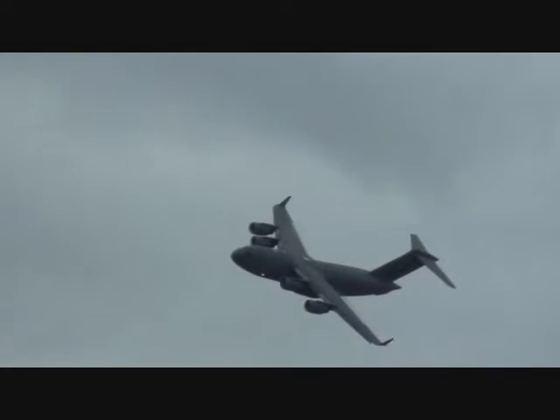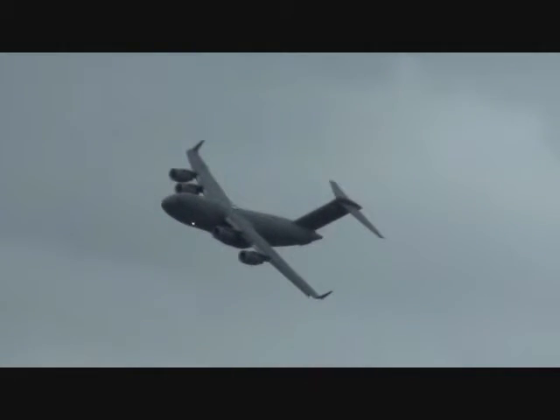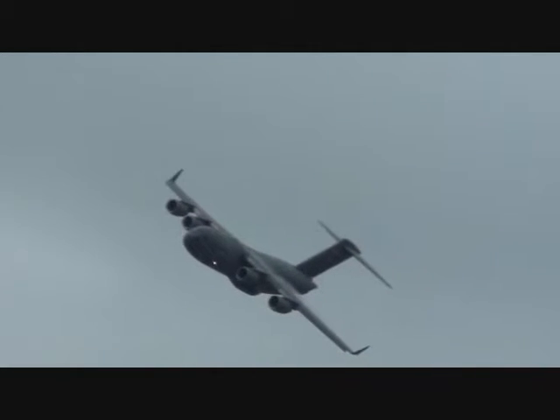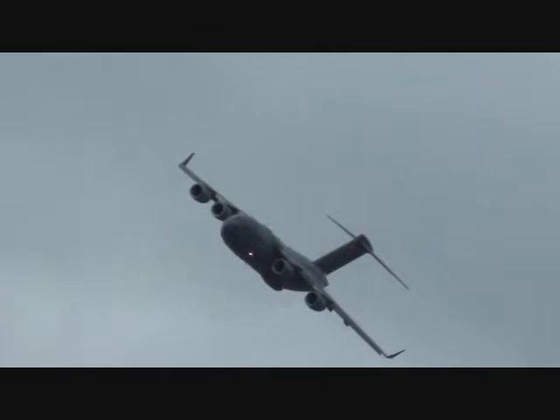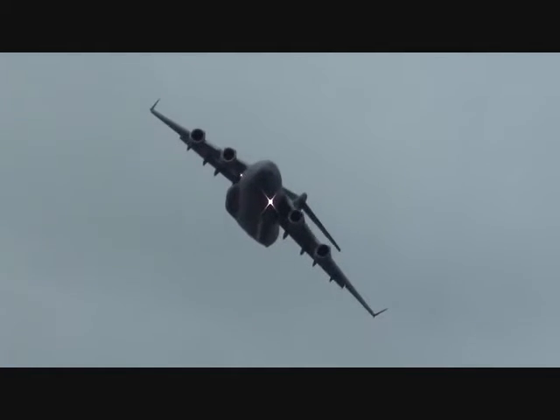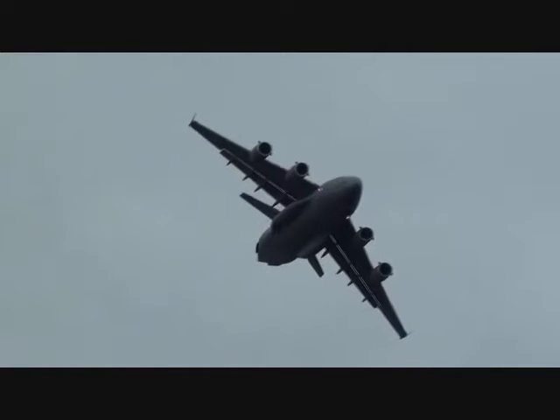The heavy-duty landing gear allows it to land on surfaces such as cement, sand, dirt, and even ice. As a result of this, C-17s have been in over 180 countries on literally every continent in the world since production began. All current Air Force crews are trained under the use of night vision goggles, or NVGs, allowing them to operate at remote locations around the globe.